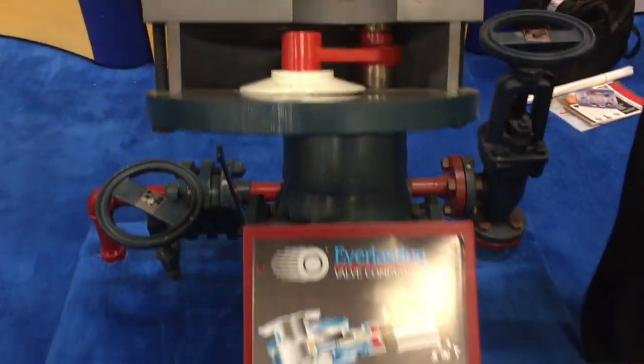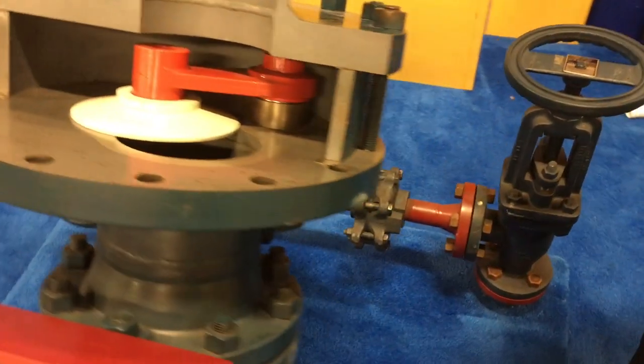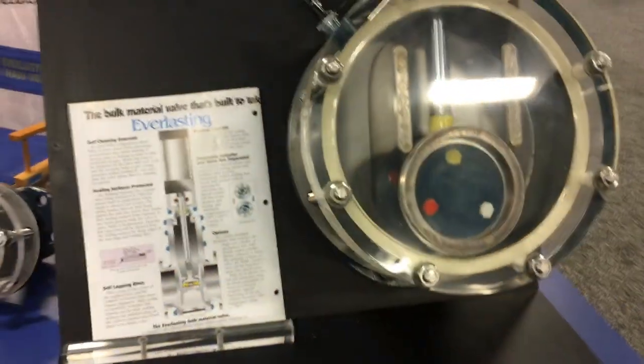We're at the Electric Power Show 2018 in Nashville, Tennessee, and we'll go over here and take a look at our fly ash valve.